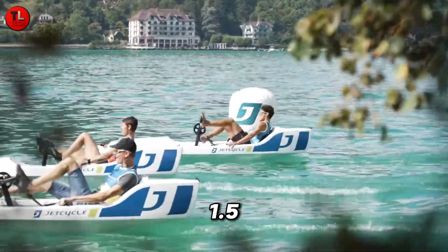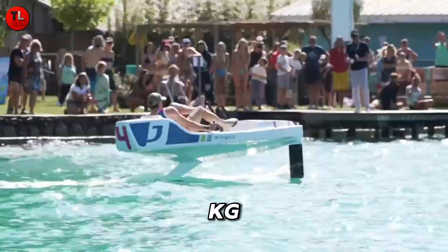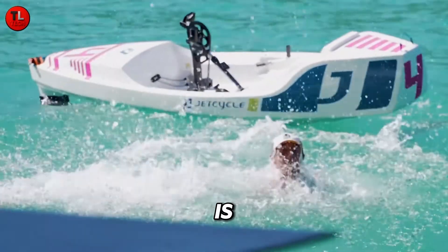Designed for riders between 1.5 to 2 meters tall and 40 to 100 kilograms, the Jet Cycle Max brings fitness, technology, and excitement together. The future of water sports is powered by you.